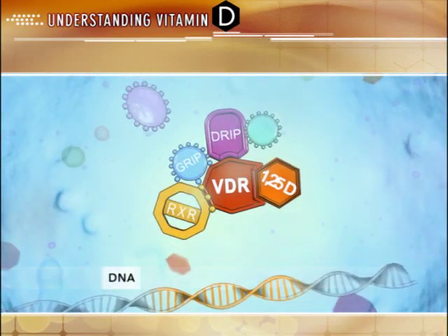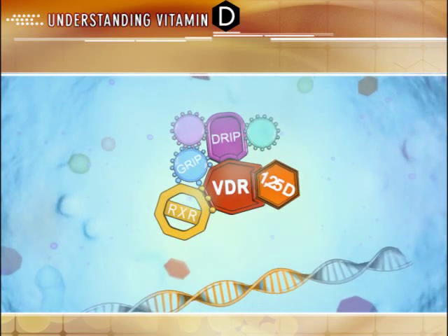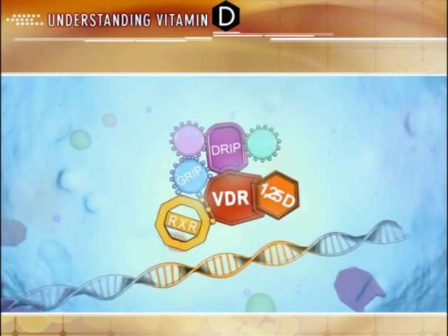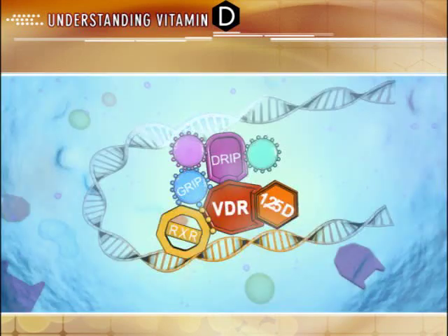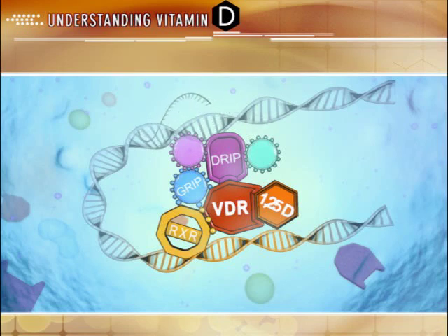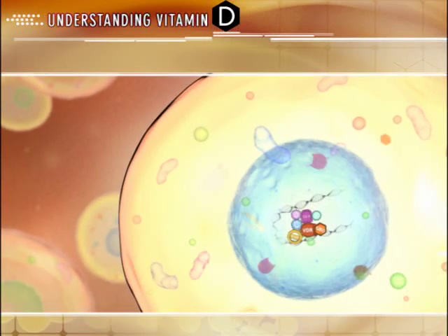This new complex then recruits various co-activators and/or co-repressors that influence gene expression and alter cellular activity. This can include protein synthesis and secretion, cellular proliferation, and/or differentiation. What determines the overall cellular response is the cell type and location, the number or availability of vitamin D receptors, and the affinity of active vitamin D to these receptors.